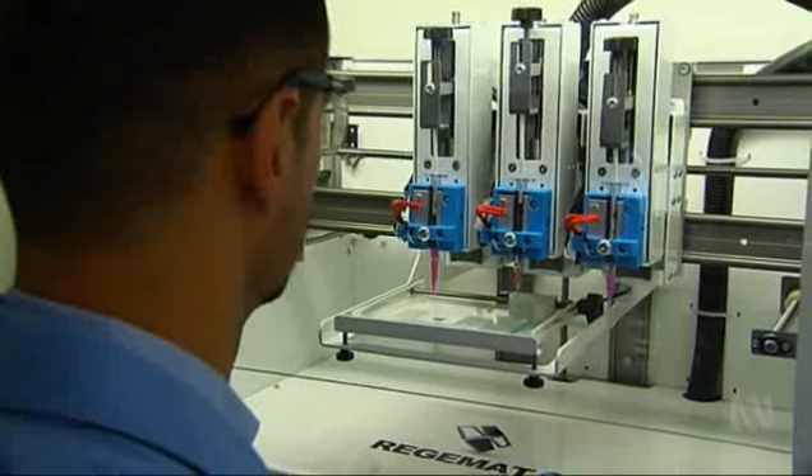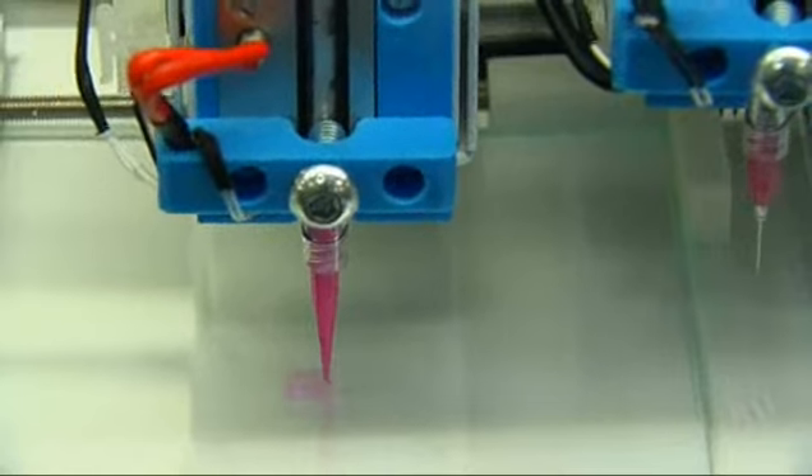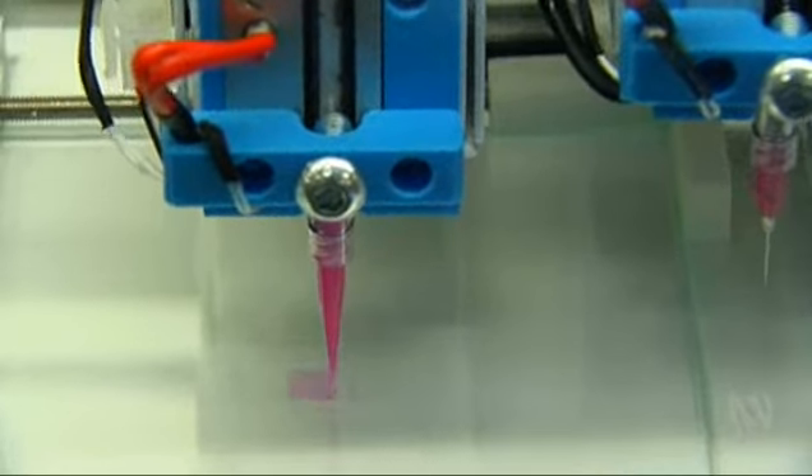I'll be very fortunate that I've had the recovery I've had, but it could quite easily have gone the other way. And technology like this — that's life changing for so many people. Doctors hope to trial the bio heart in patients in the next few years. Sophie Scott, ABC News.